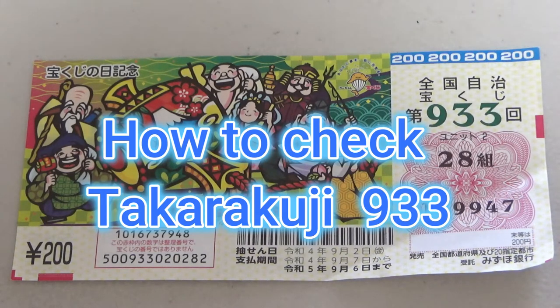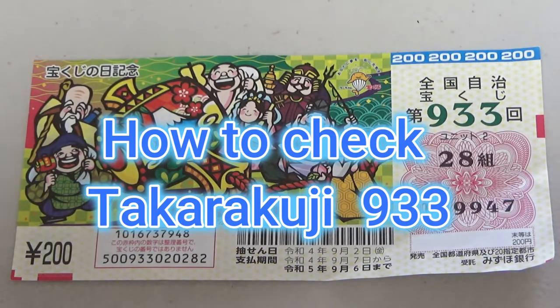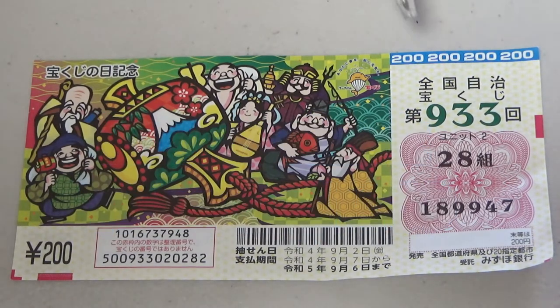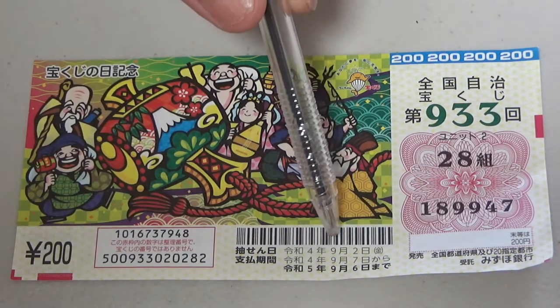Hi everyone, it's James in Japan. It's September 11th, 2022. I'm going to show you how to check this past Takarakuji ticket. It's for game 933. The drawing date was on September 2nd.